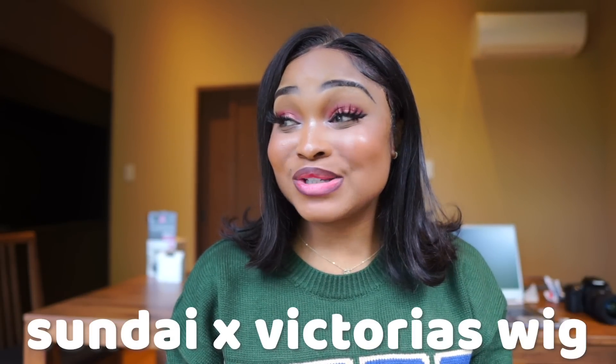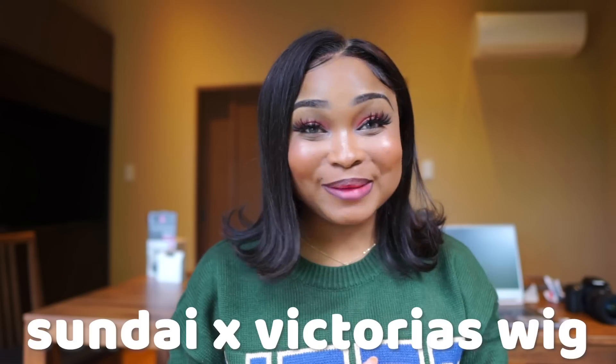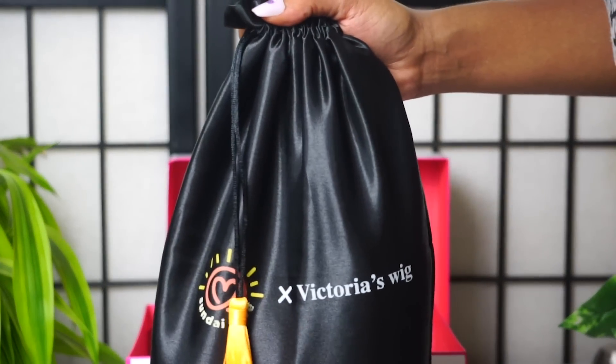I am announcing my own wig! I am so super duper excited to be announcing this new collaboration between me and Victoria's Wigs. We've been working on this for so freaking long, and finally it is here.